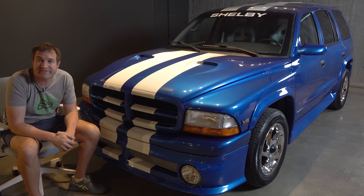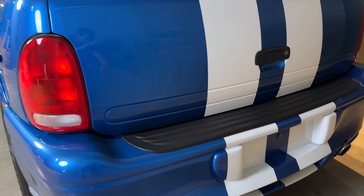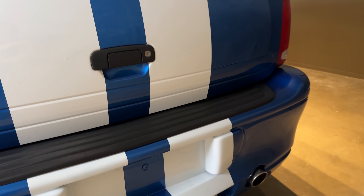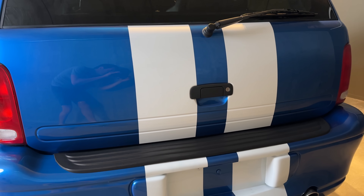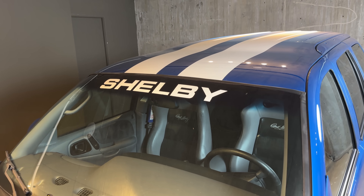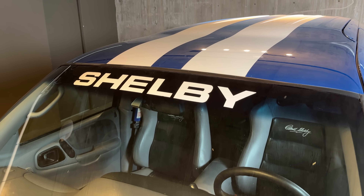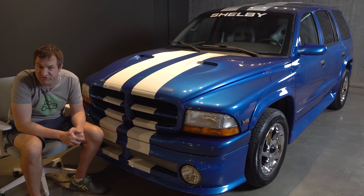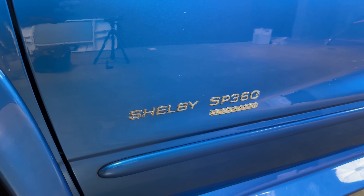One interesting aspect is the unusual badging approach: there's no badge on the rear that says Dodge, Durango, or SP360 — nothing on the back identifying what it is. However, on the windshield there's a massive Shelby decal across the entire top, which appears to be original and present on all SP360s. On the side, there's a badge on both front doors and a 'Supercharged' badge to let people know what they're up against.